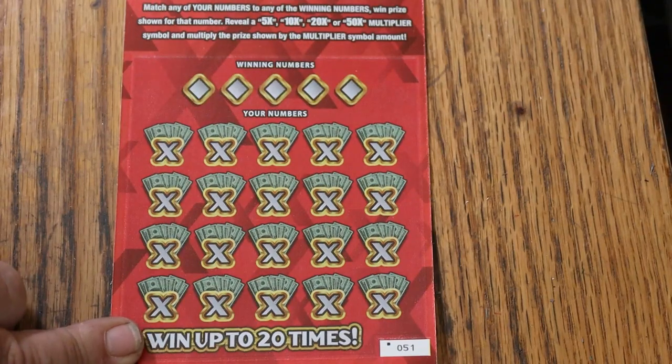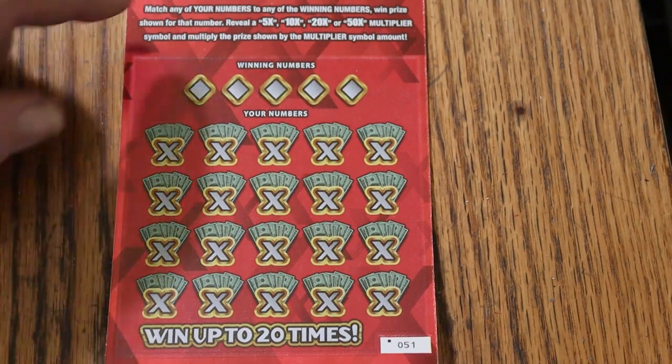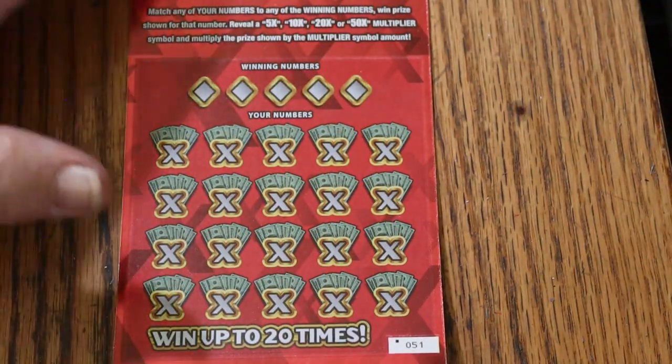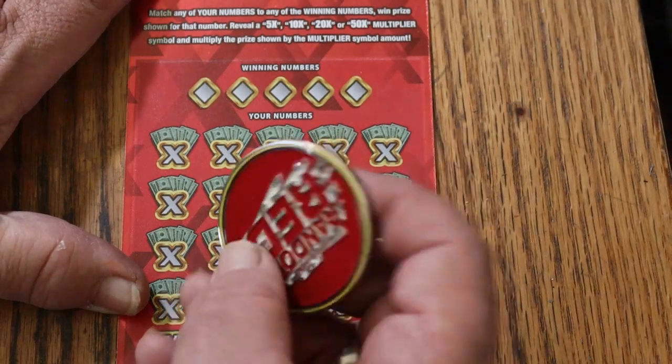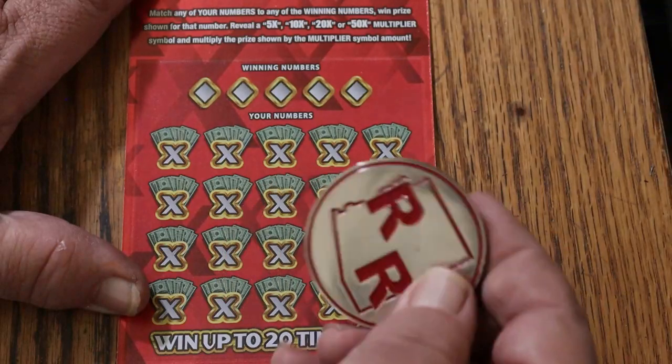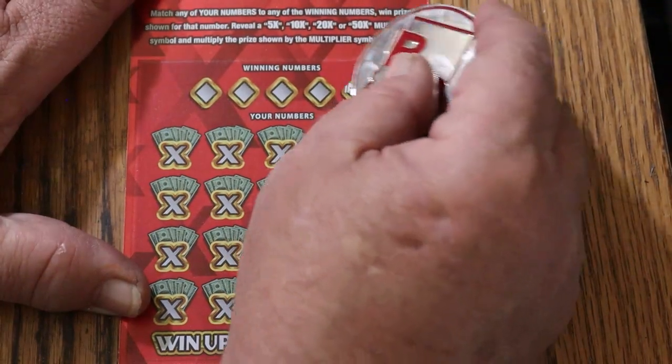You can also get a manual win-all — haven't done that yet on this ticket — and I've gotten all the multipliers except that 50, so that's something else we're looking for. I'm gonna use Random Reds, double R, or as I like to call it, the Rolls-Royce coin. So let's see what happens.